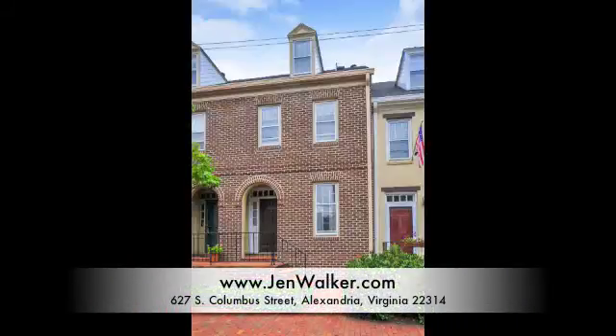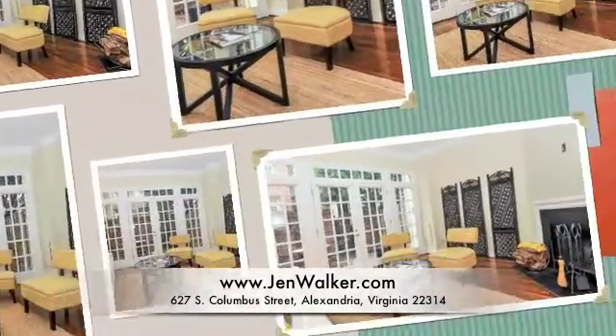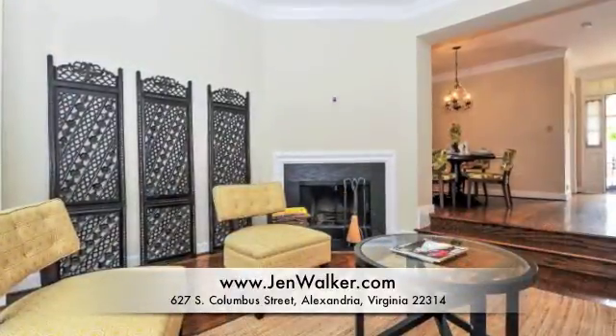Welcome home to this stylish colonial townhome situated in a cluster of homes within walking distance to all that Old Town has to offer. Enjoy hardwood flooring throughout the main level paired with fresh neutral paint throughout the home. You will love the spacious and open layout perfectly designed for everyday living or entertaining.